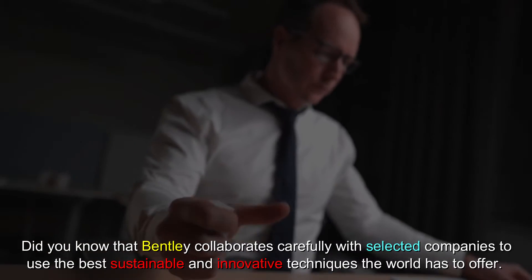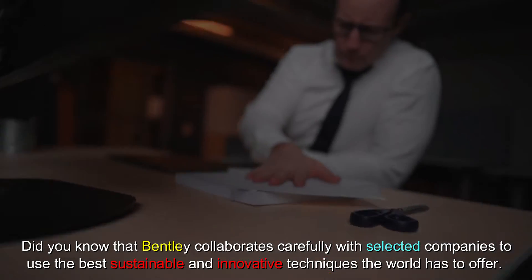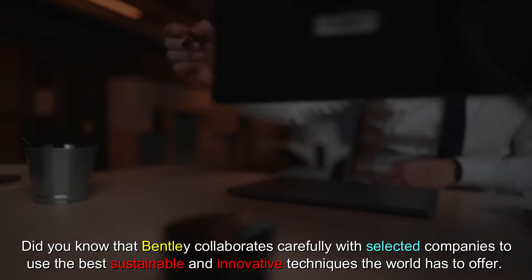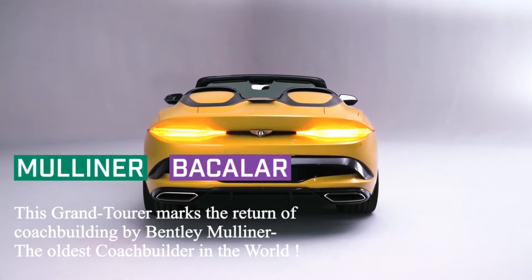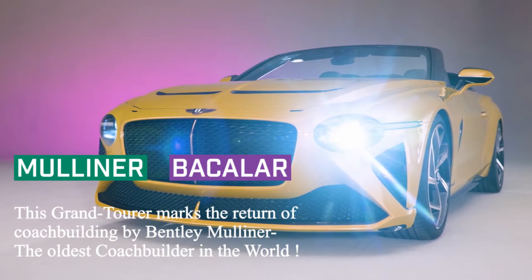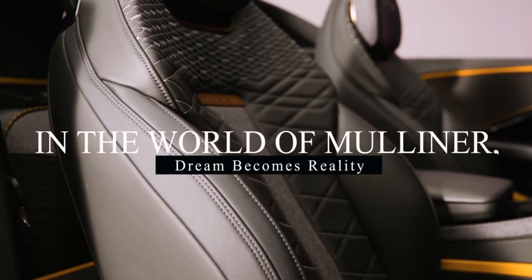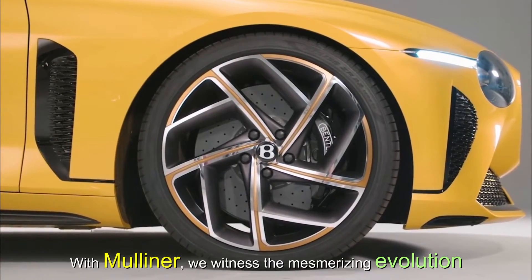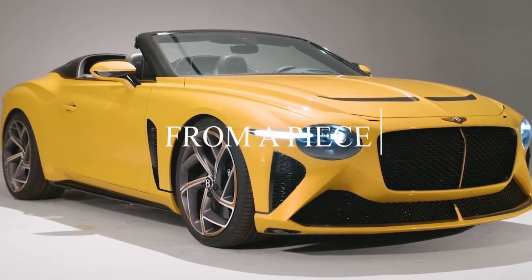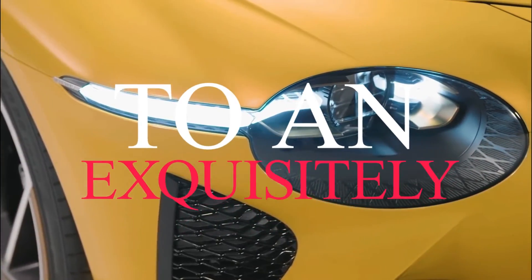Did you know that Bentley collaborates carefully with selected companies to use the best sustainable and innovative techniques the world has to offer? The grand tourer is, of course, built by Bentley Mulliner — the oldest coachbuilder in the world. In the world of Mulliner, dreams become royalty, and with Mulliner we witness the mesmerizing evolution from a piece of paper to an exquisitely unique Bentley.